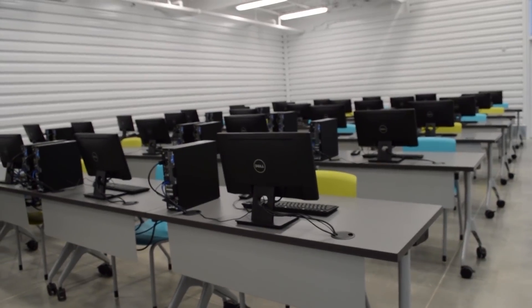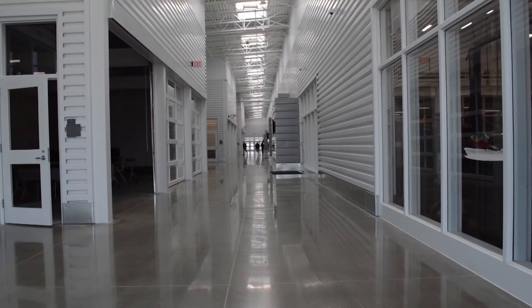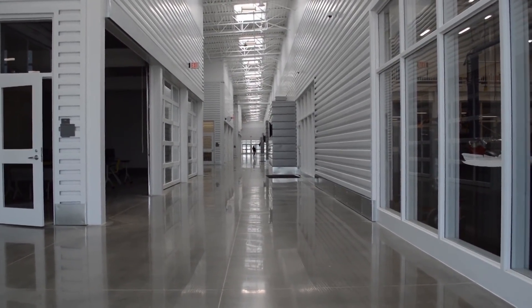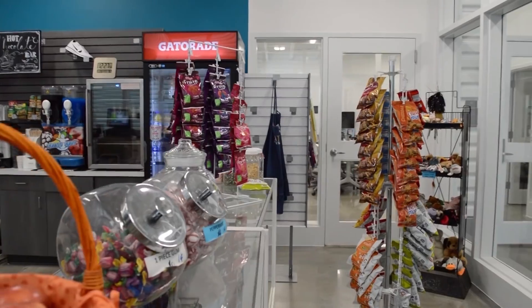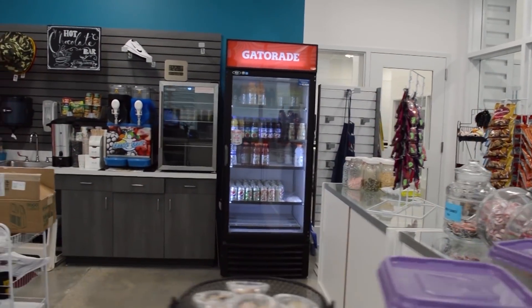How have the students reacted to the new facility? Just like they react to anything new — it's wide open. You walk down the hall and it's so light, white and bright. It's been exciting to see all the different comments, and each and every time I ask somebody how they feel when they walk in, they say it's so big. That's been the biggest comment.